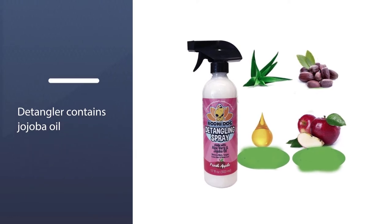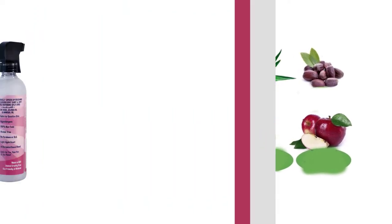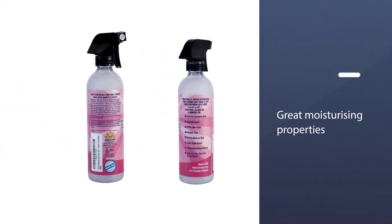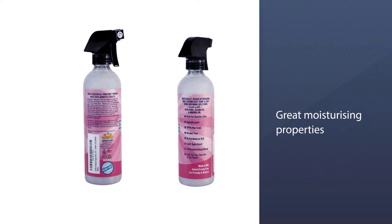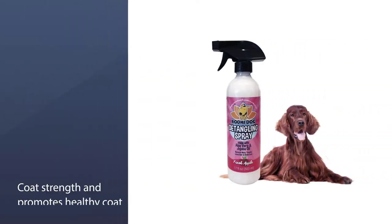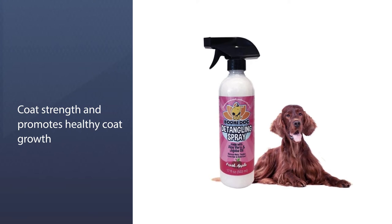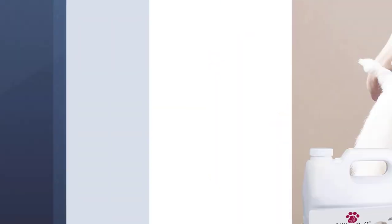The spray also contains aloe vera to soothe irritations. Unlike a lot of other detangling sprays, it's suggested that this one is applied after bathing and rinsed out after application. This process probably won't appeal to those looking for convenience, or who have dogs that don't like frequent bathing.